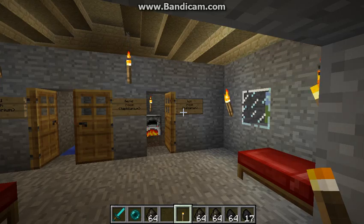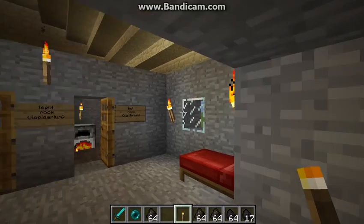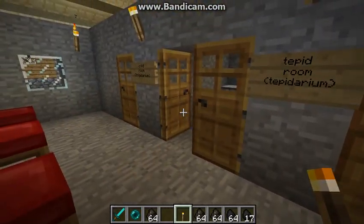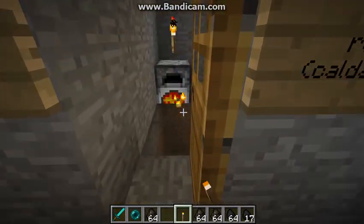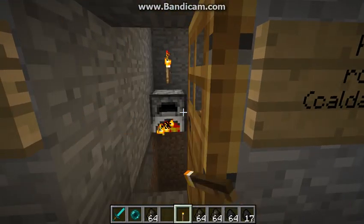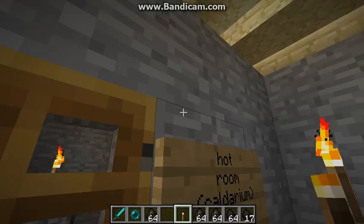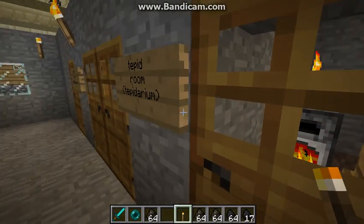There is a hot room called a caldarium. This is a caldarium — it is called the hot room. There is also a tepid room called a tepidarium, which means tepid room.